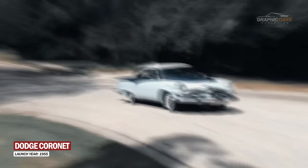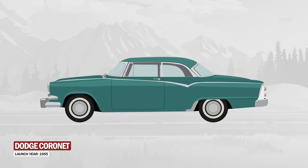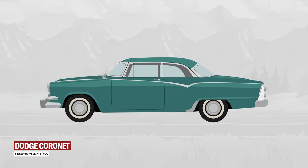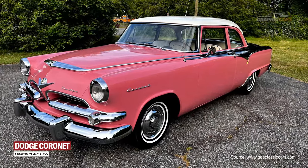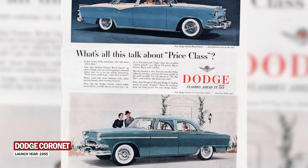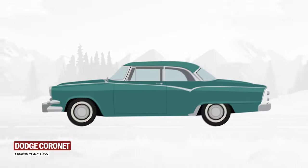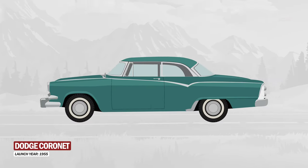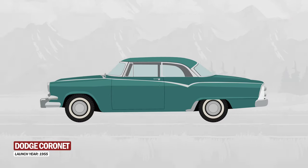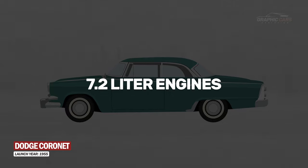In its third generation, the Dodge Cornet returned to being a full-sized car and adopted the classic American muscle car style, with strong lines, prominent fenders, and a robust presence on the road. The front grille became more aggressive and distinctive, giving the car a charismatic and imposing look. At the same time, the Dodge Cornet came with a varied range of engines — available V8 options ranged from 5.2 liters to 7.2 liters.